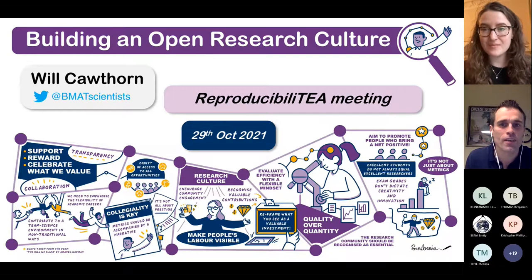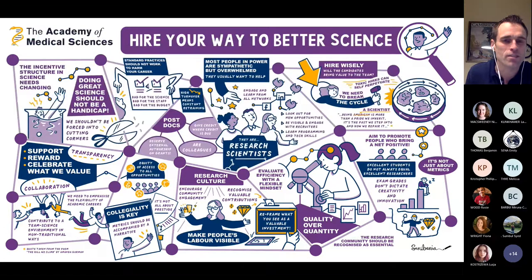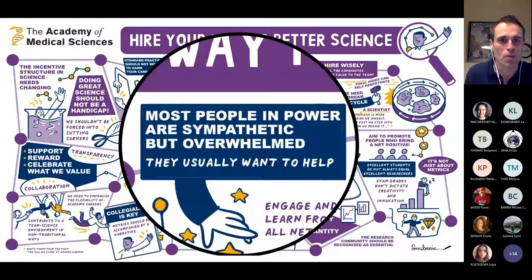Thanks for the opportunity to talk today. I'll apologise for having to cancel very late two weeks ago — it was a busy week before half-term holidays. I've adapted this slide in the interest of transparency from a nice image from the Academy for Medical Sciences, which highlights various aspects of open research, shifting research culture, and some of the challenges and ways forward. Something I empathise with a lot is the feeling that we all want to help and do more, but time is very tight — and that's one of the barriers to implementing open practices and improving research culture on a bigger level.